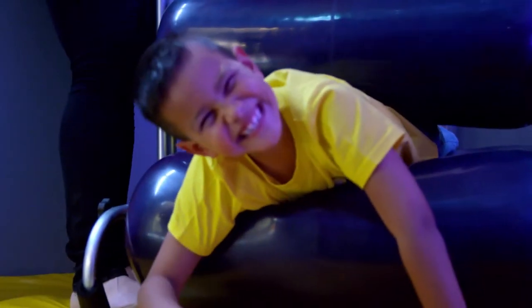The rollers are fantastic — he rolls through them, he plops out of the end and he just loves it. You can really see the difference in him.